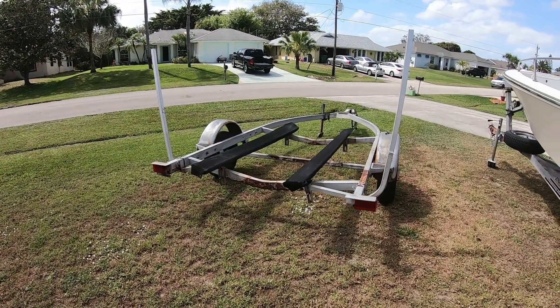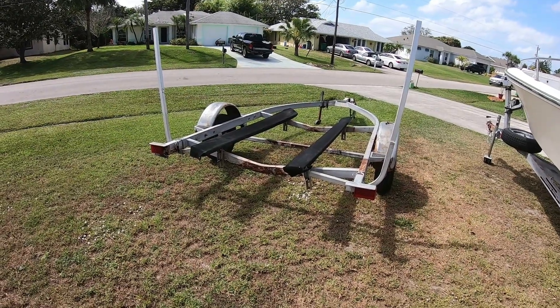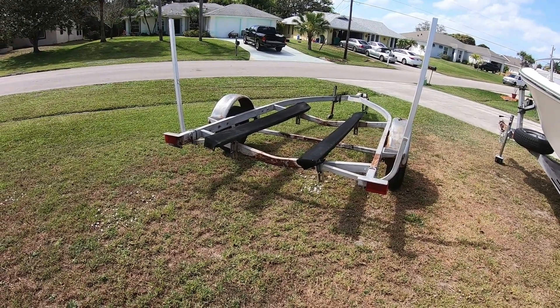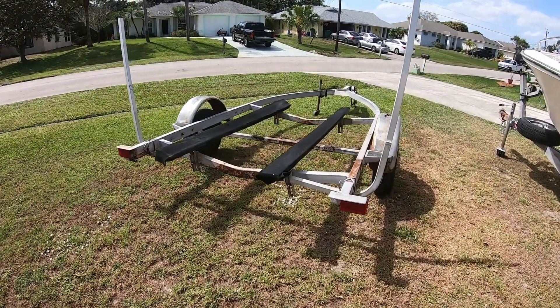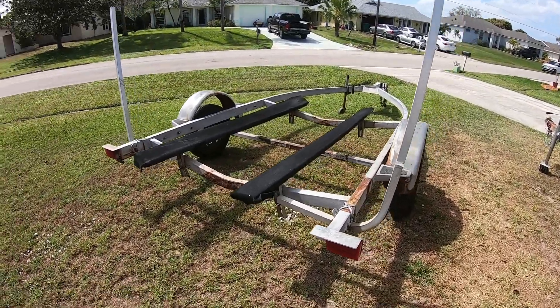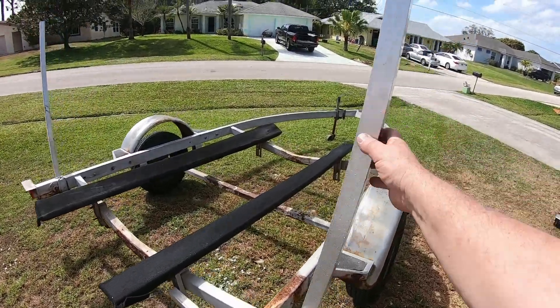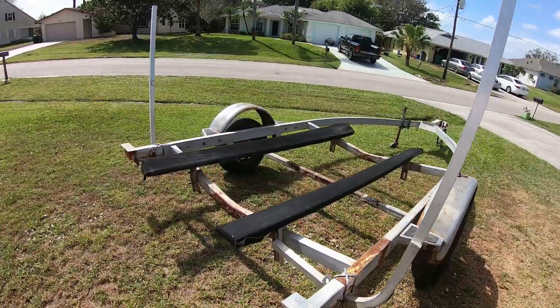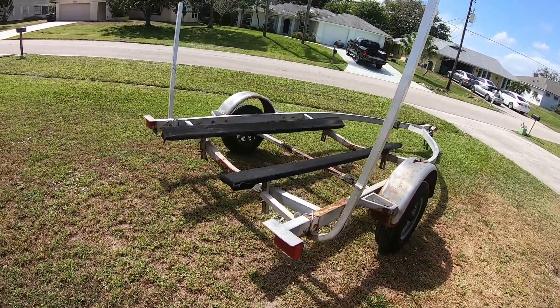Turns out the trailer is possibly stolen — there's no VIN number, no serial number, and the guy that I bought the boat and trailer from can't be found anymore. So I'm going to strip it down; I'm going to keep the lights, maybe keep the tires, and everything else is going to the dump.